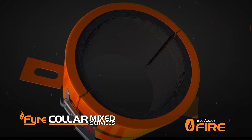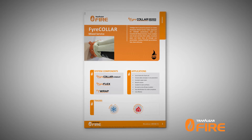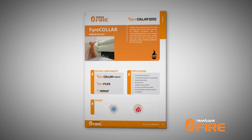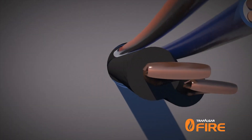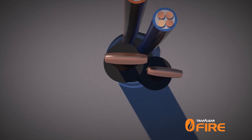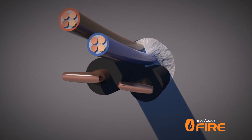The installation of mixed service fire collars is fast and easy. Start by checking the technical manuals available online to see what size collar is required for the service penetration on site. As well as fire collar penetrations, these are sealed with FireFlex sealant to prevent air leakage and smoke leakage between compartments.